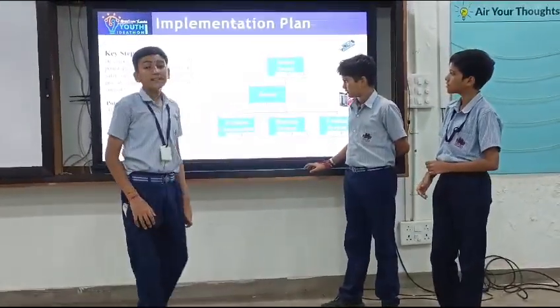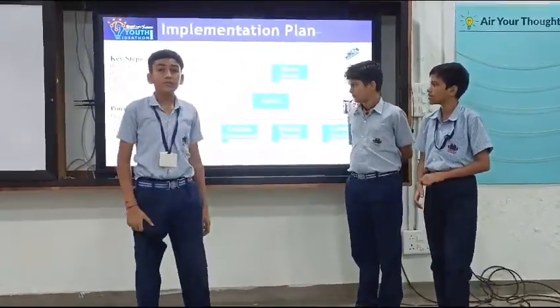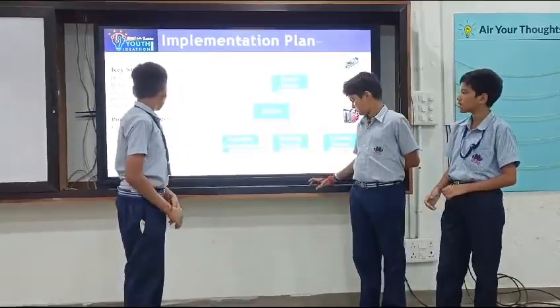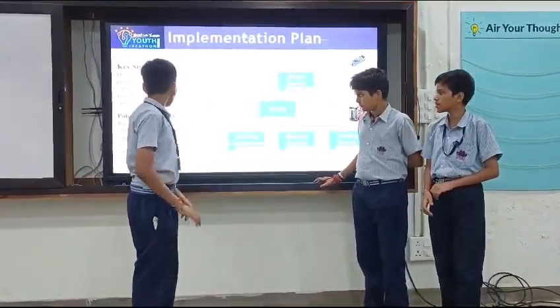Potential challenges include balancing the heating and cooling and ensuring the safety of users, as well as managing energy consumption and engagement with the corporate industry.